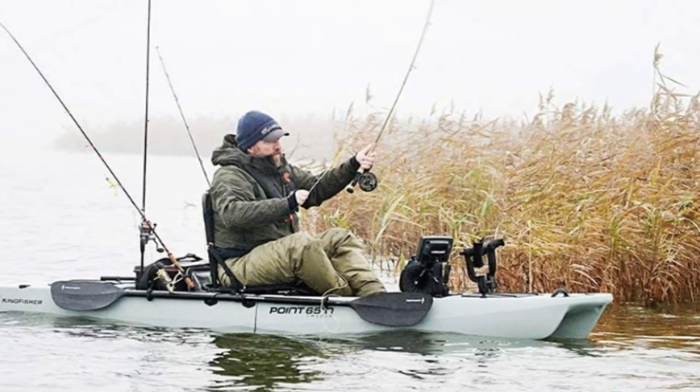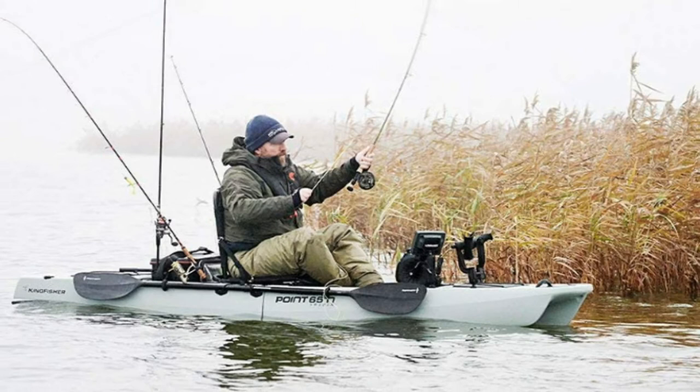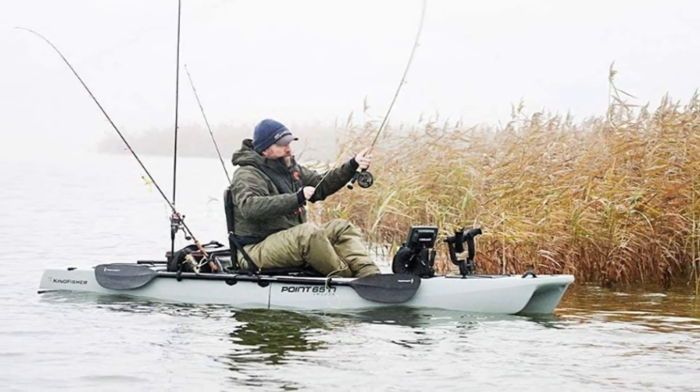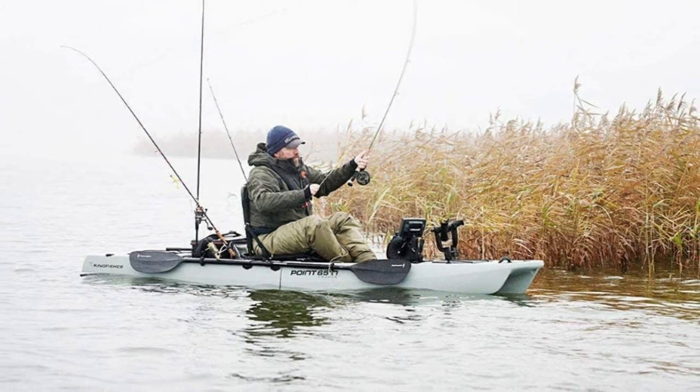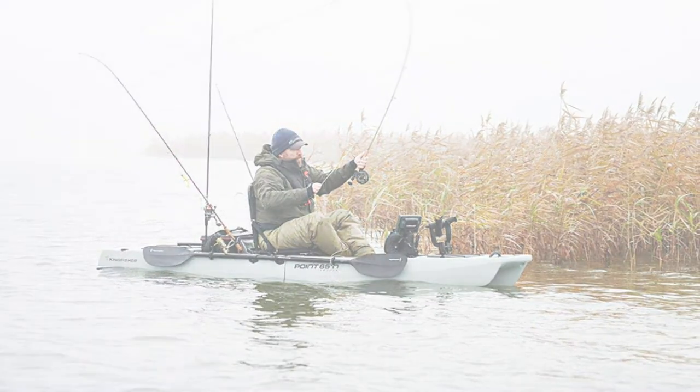The kayak can be powered by your arms, legs, or an optional motor, leaving your hands free to cast and catch your quota. It can be broken down into two pieces, making it easy to transport from your car to your favorite fishing spot.